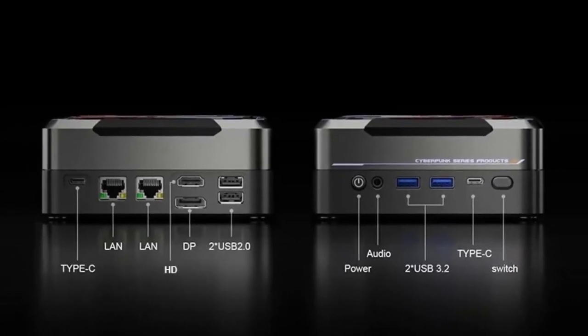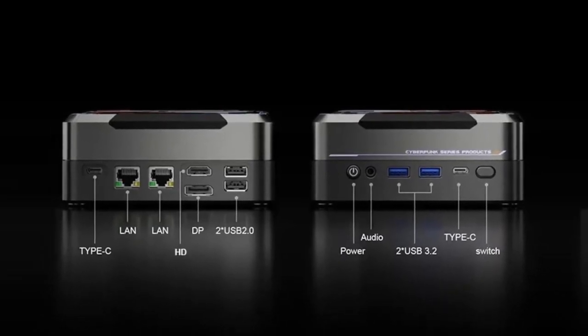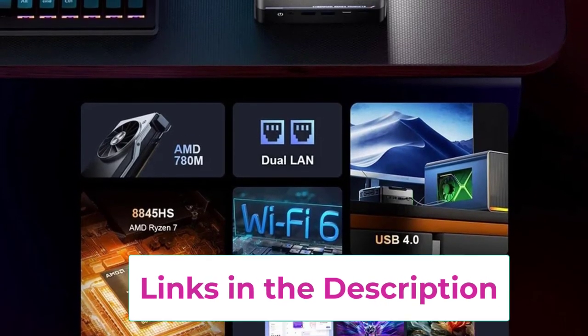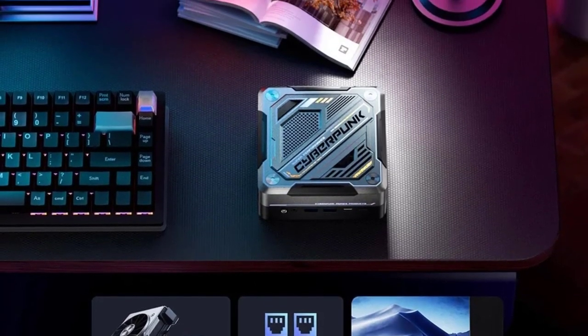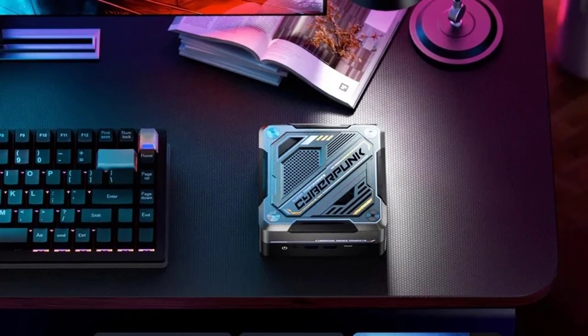The mini PC also boasts colorful lighting, adding a vibrant and customizable visual element to your setup. For connectivity, it supports Wi-Fi 6, offering high-speed internet access and enhanced network stability. This compact yet powerful desktop combines advanced technology with a stylish design, making it a perfect choice for gamers and performance enthusiasts looking for a sleek and capable system.